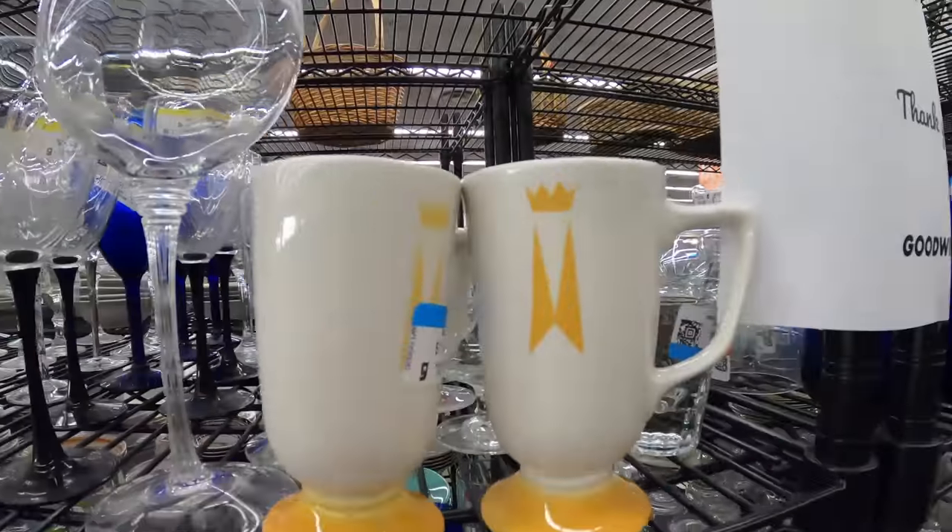Interesting tidbit I learned on these little Marriott mugs — they are Homer Laughlin, but they are from the Marriott. There are several of them listed, but none of them have sold. So we're going to go ahead and pass on those. That's a good sign that they're not worth grabbing. We'll leave them there.